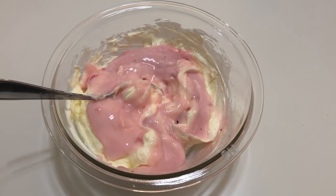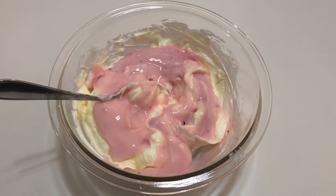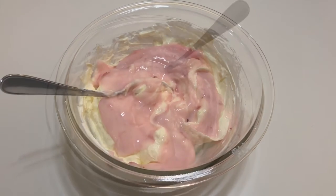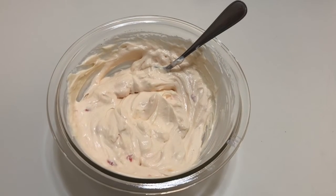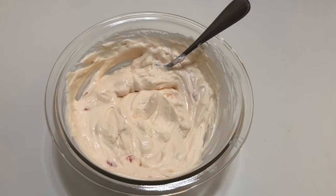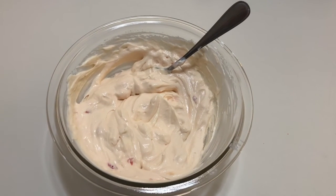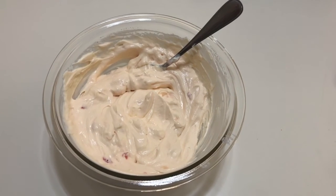After you have your pudding and sour cream combined, you will add your flavored yogurt — I have chosen strawberry today. Once it is all mixed together, it is ready to serve with your favorite fruit. Be sure to refrigerate any leftovers. Hope you enjoyed this recipe.